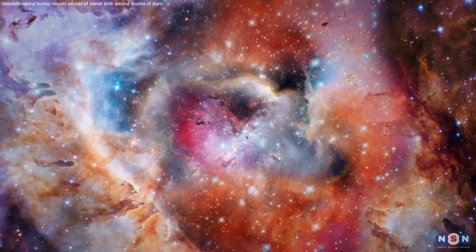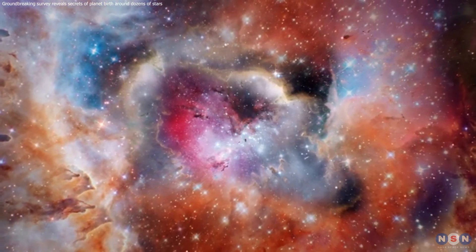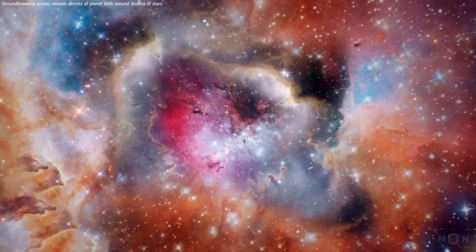The cosmos is a place of endless wonder, and the journey of exploration has just begun. Thanks for watching, and see you next time.